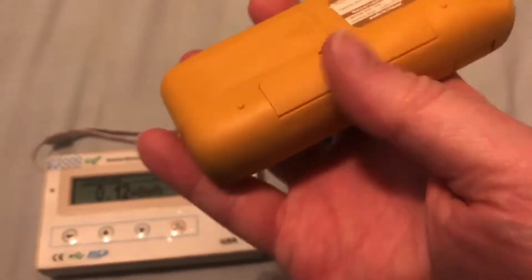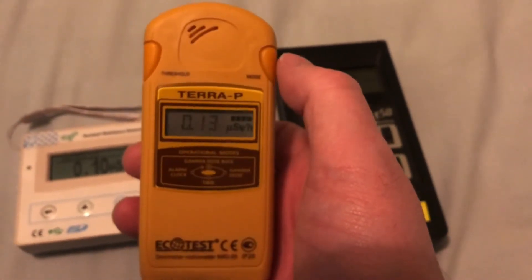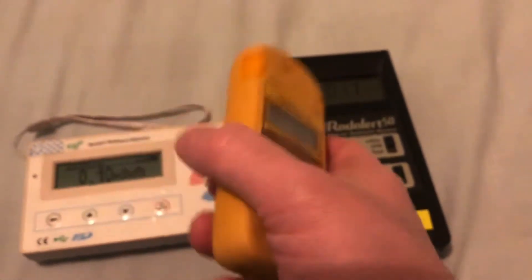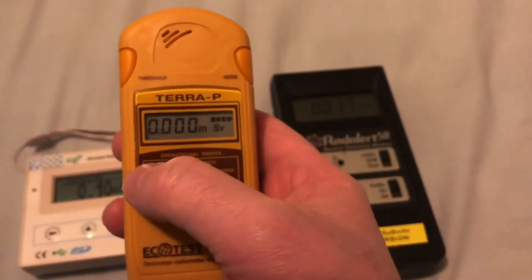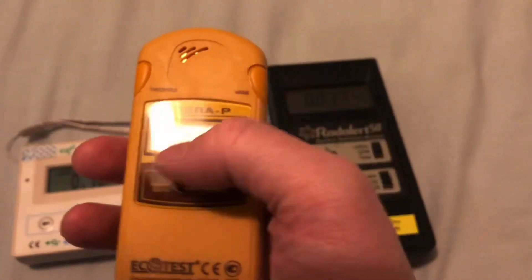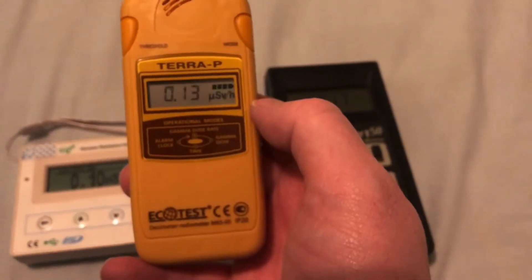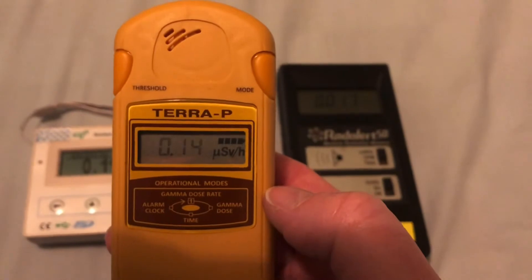It takes two AAA batteries and supposedly that will last you over a year of normal use. After about five minutes it switches itself off into a standby mode and gives you your accumulated dose, measured in millisieverts. And then you have the time — you can put a timer on it as well, an alarm feature — and then that's just your normal dose rate.